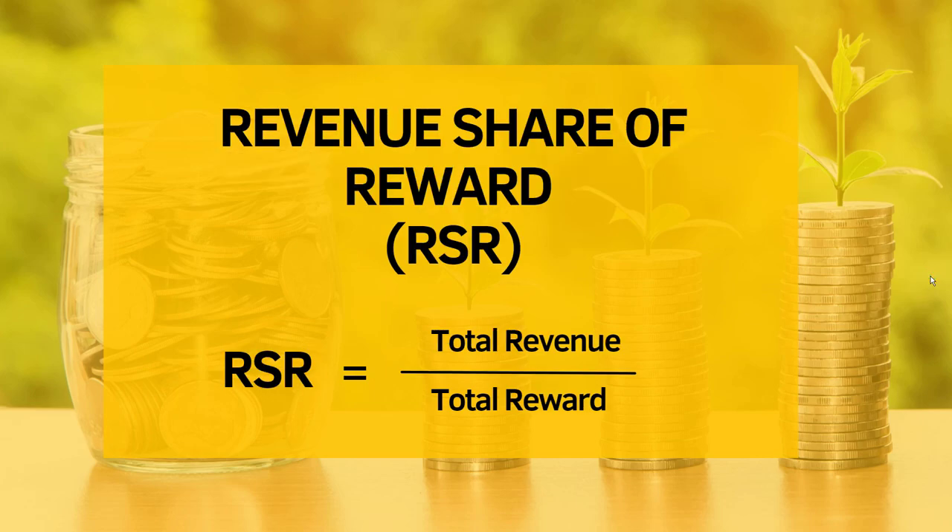Indicator number two is revenue share of reward, or RSR. You take the total revenue generated in the system divided by the total rewards paid to node holders. If there is zero revenue, you get an RSR of zero. If every reward is coming out of revenue, then you get an RSR of 100. This represents the long-term sustainability of the project, whereas the new node percentage represents short-term sustainability.